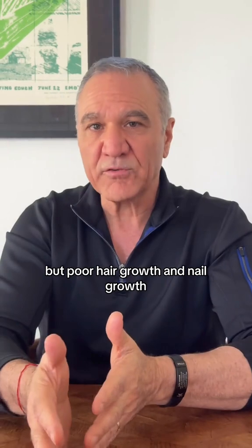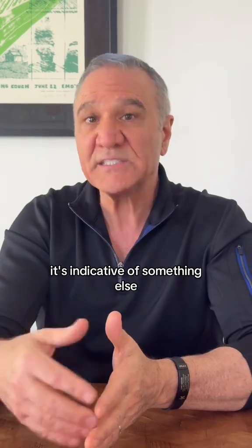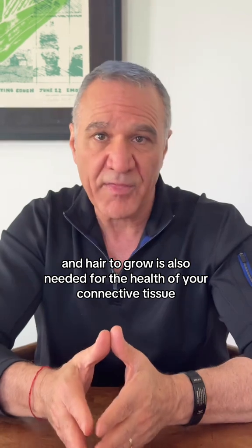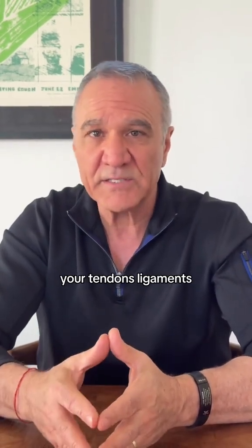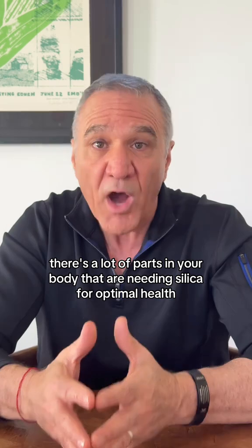Poor hair growth and nail growth is much more than just the appearance of your hair and your nails. It's indicative of something else. What I mean by this is that what is needed for your nails and hair to grow is also needed for the health of your connective tissue, your joints, your tendons, ligaments. There are a lot of parts in your body that need silica for optimal health.